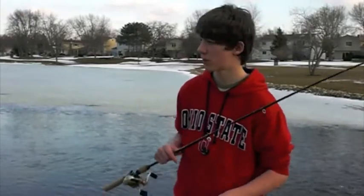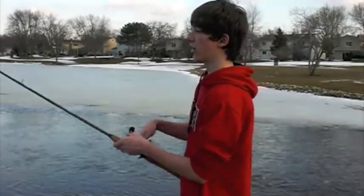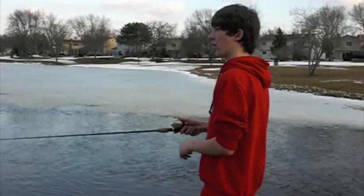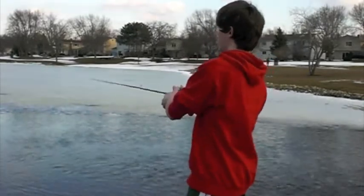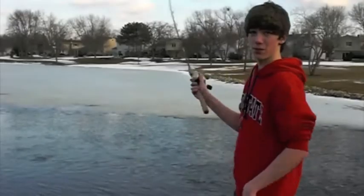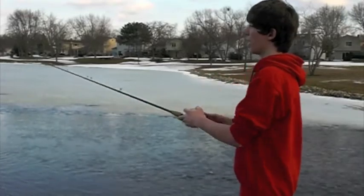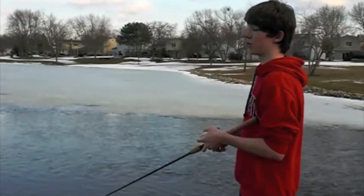They don't bite on it in the springtime. I just want to show you guys and give you a little update on how the weather's been doing over here and what we're going to have in store. If you guys enjoyed this episode today, keep on staying tuned because we're going to have a lot of good spring, summer, and late fall fishing coming up.